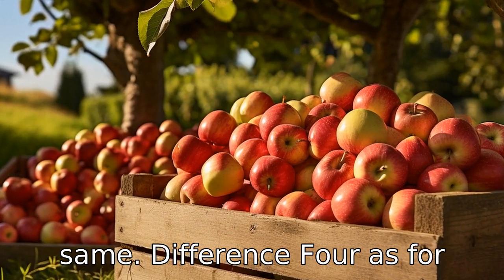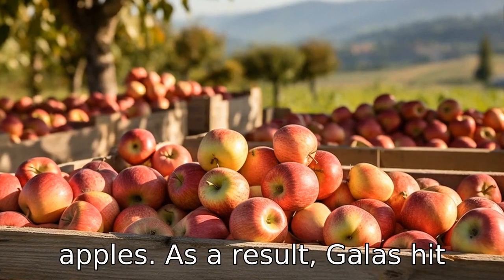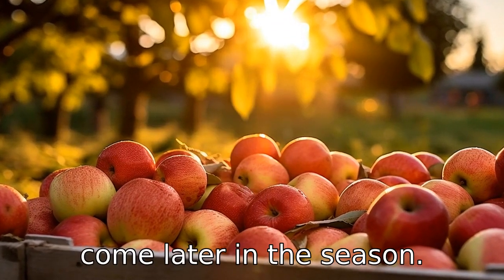Difference 4: As for availability, gala apples are harvested earlier than Fuji apples. As a result, galas hit the market sooner, while Fujis come later in the season.